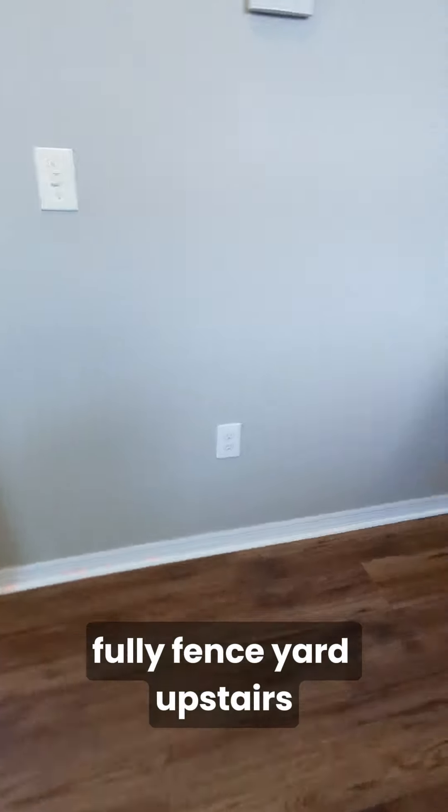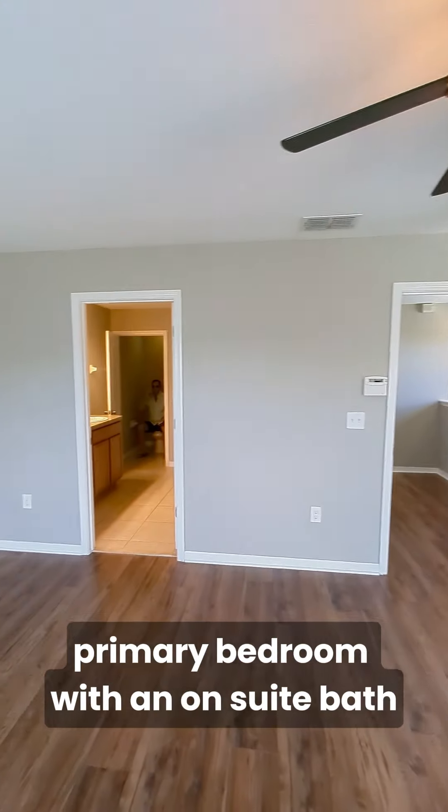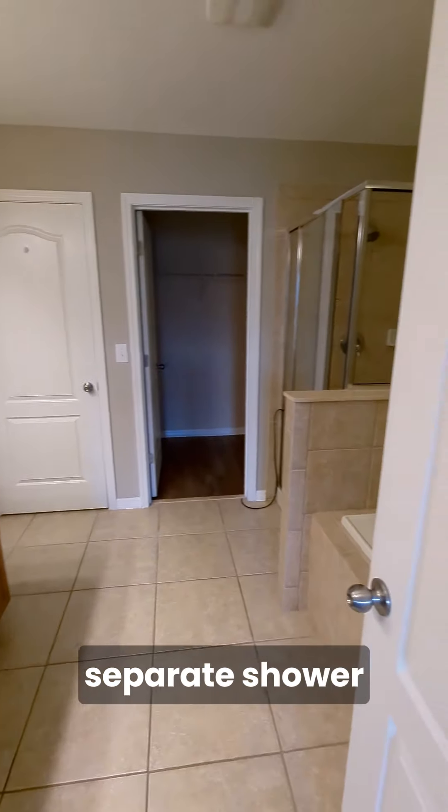Upstairs there is no carpet. Clearly a desk should go here. Primary bedroom with an ensuite bath — garden tub, double sinks, separate shower, and a walk-in closet.